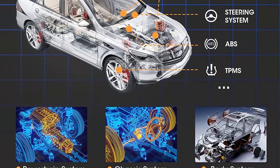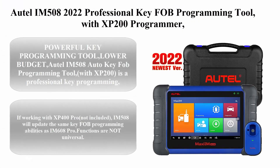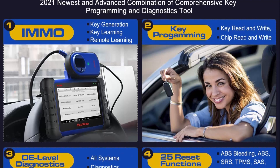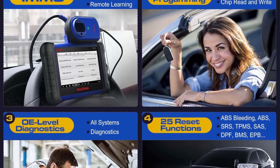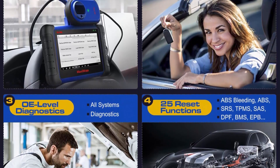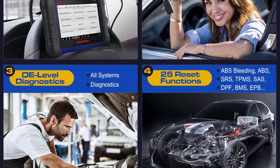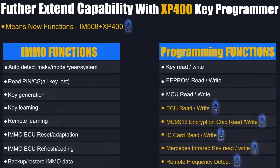Besides coding and ECU programming functions, the scan tool supports comprehensive features. Top 5: Autel IM508 2022 — a professional key fob programming tool with XP200 programmer and car diagnostic scan tool, featuring all-system diagnostics, ABS bleed, oil reset, EPB, DPF, SAS, BMS.